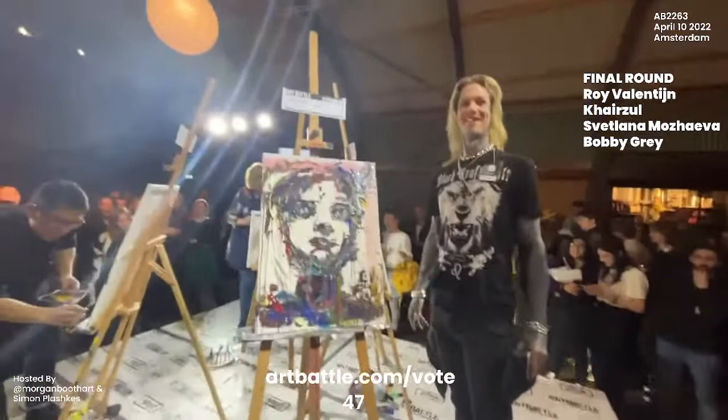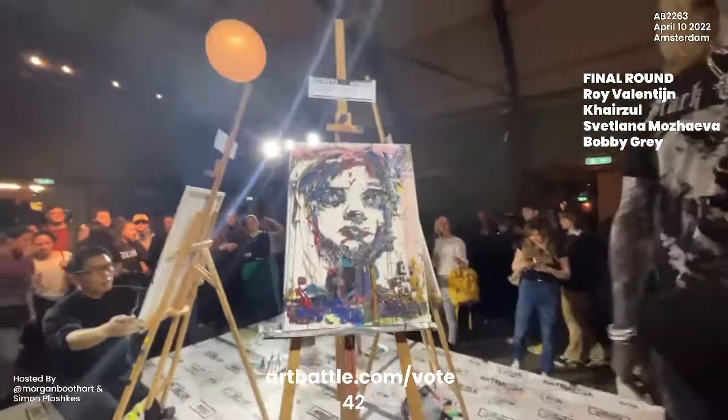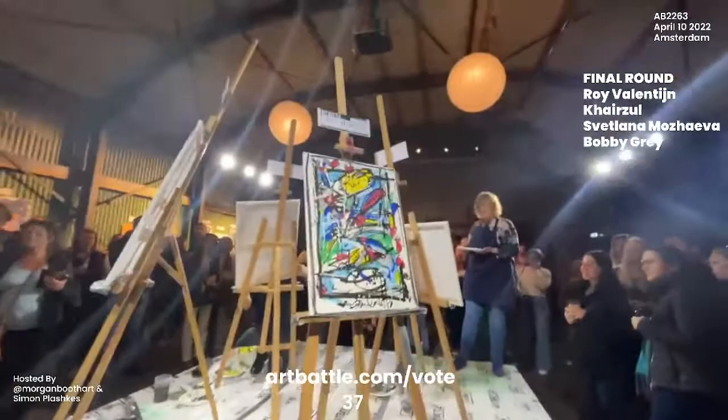We're getting Bobby standing with his piece here. If you are looking for an artist specializing in black work, definitely look up Bobby Gray.